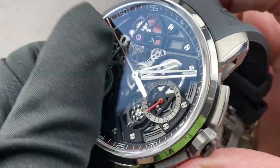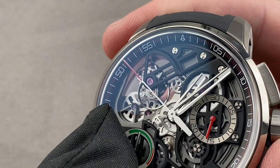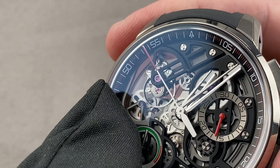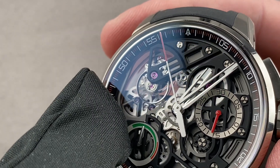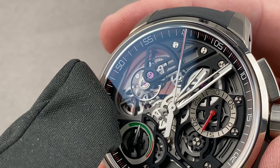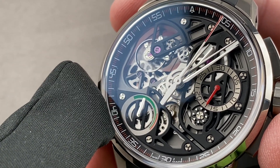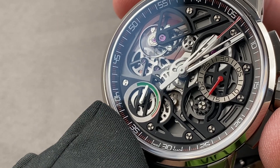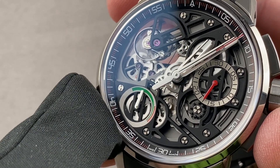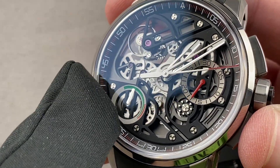The watch does include a tourbillon — a one-minute tourbillon — and you can see it rotates up at about 10:35 on the dial. It is a 28,800 vibration per hour beat rate, and when the chronograph is not running, it doubles as your seconds register. There is a power reserve indicator down at approximately 7:35, with a 45-hour automatic winding power reserve.